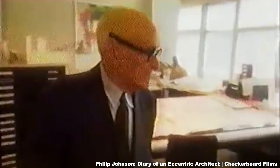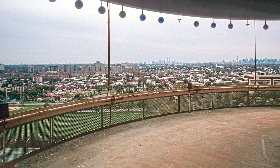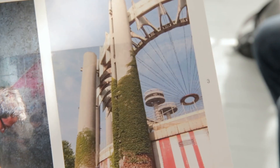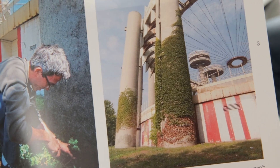I hounded Philip Johnson's secretary for three years before he died to get to talk to him about it. I wanted to know: what's it like to have your own ruin? He used the word 'neat' — it's neat, but it's not much of a ruin because there's no ivy growing up the columns. So I then went out and planted ivy on the columns, which grew up to about 50 feet on about three or four of the columns.